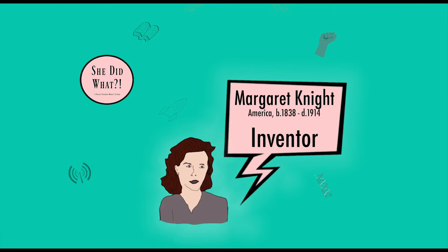However, being 12, she obviously didn't know about patents or the fact that she could have profited from every factory adopting this safety device. Margaret eventually became infamous for her inventions, but our story revolves around her idea to put a flat bottom on a paper bag.